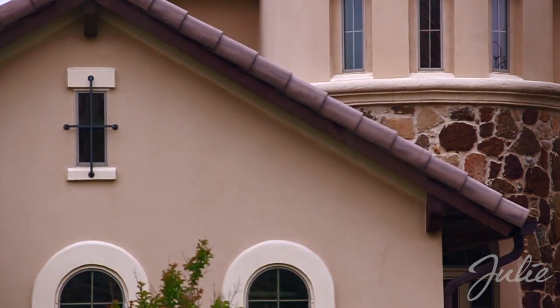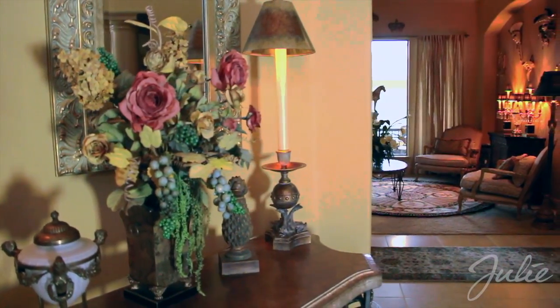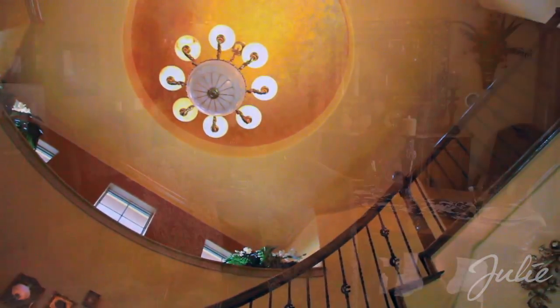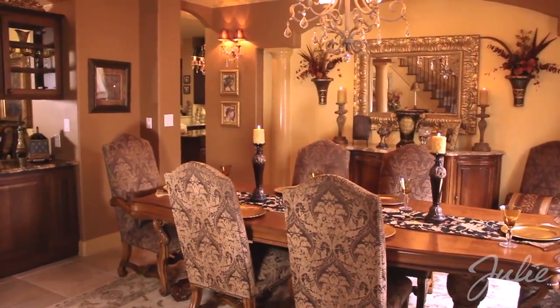Inside, you're greeted by an elegant foyer, intricate custom marble inlays, winding staircase, and soaring ceilings. To the right as you enter is the formal dining room and adjacent butler's pantry.